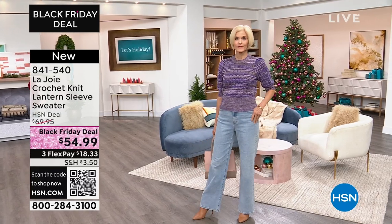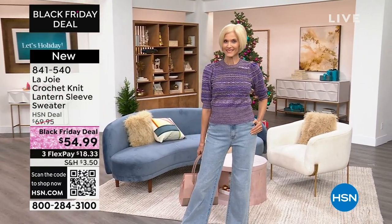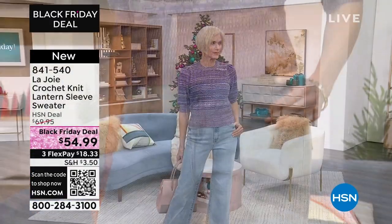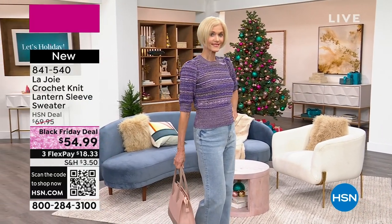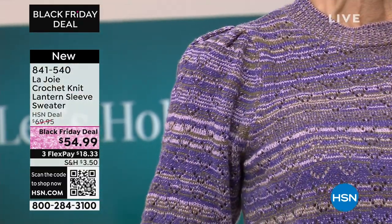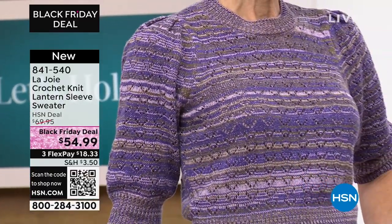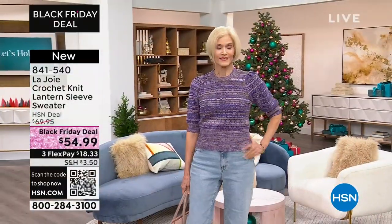Take a look at this crochet knit lantern sleeve sweater. I think every host has worn it. You can see Carol looks amazing in it. We've got a couple of colors on this sweater. I love that it's not bulky — it's got so much style built in. All you do is put it on and look amazing. It comes in either acai or mulberry, in extra small to 3X. If you want the color Carol's wearing, it's called acai. It's coming up at a Black Friday deal, so please don't miss out on that.